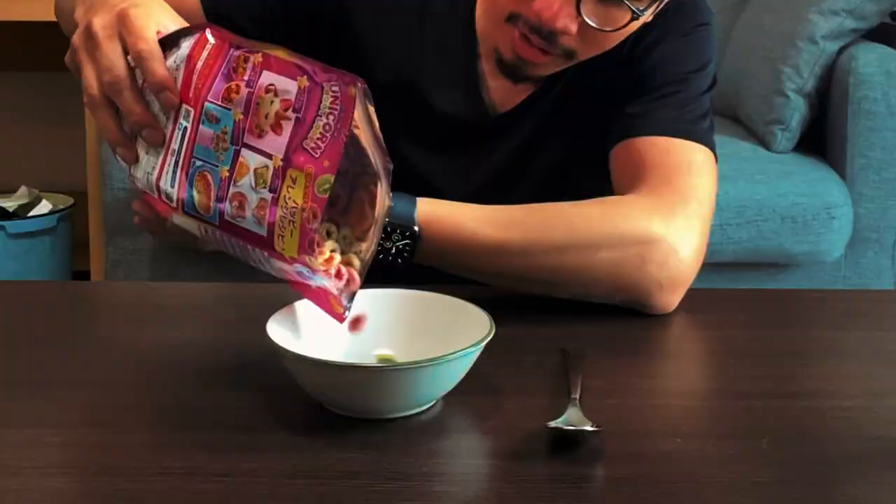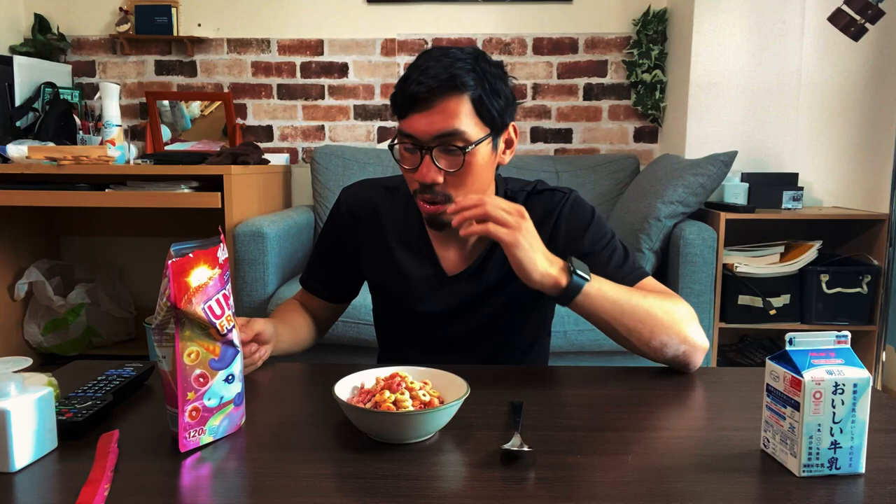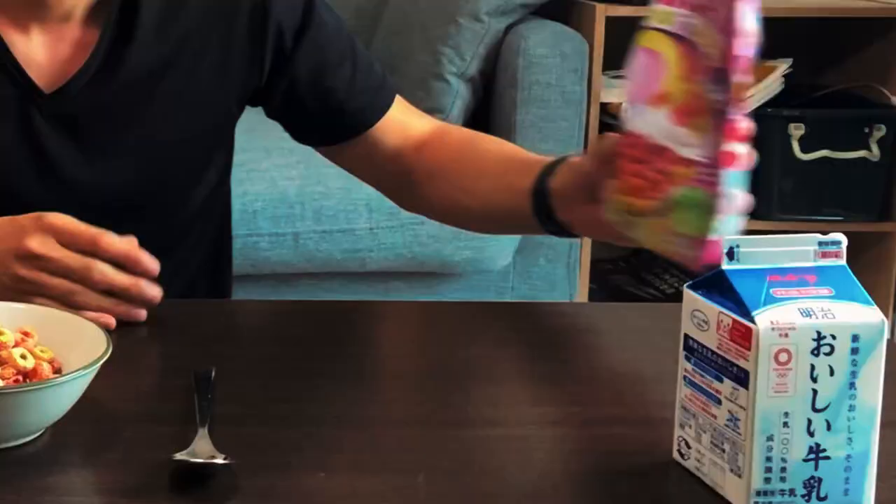Smells just like preservatives and sugar. Here we go, let's try this out, let's put it in the bowl — try a little bit first. You know what sucks though? This cost me 150 yen and there's only like two servings worth in this box.